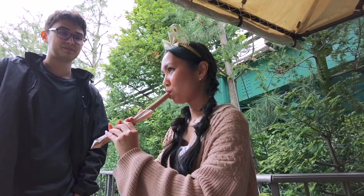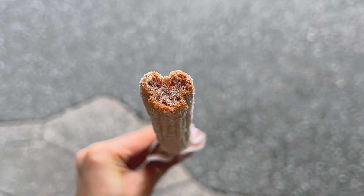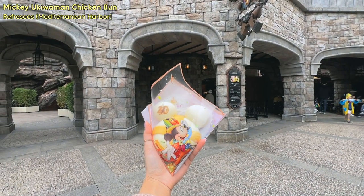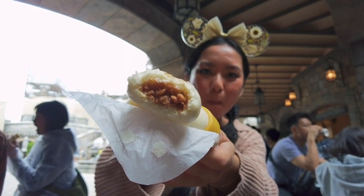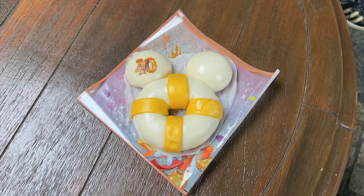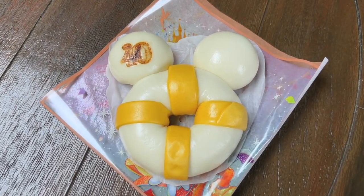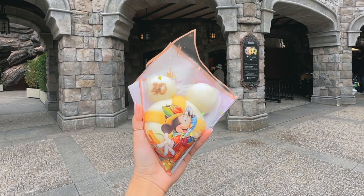I also picked up a churro from High Tide Treats — it's just a cinnamon churro but it's shaped like Mickey Mouse, which is adorable. Then we stopped for even more food at Refrescos. We got the Mickey Ukiwaman bun, which has a really fluffy bread with chicken inside. It's super cute because it's shaped like a life ring and has a 40 stamped on it, because this year was Tokyo DisneySea's 40th anniversary.